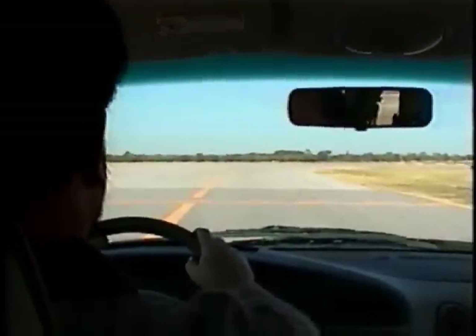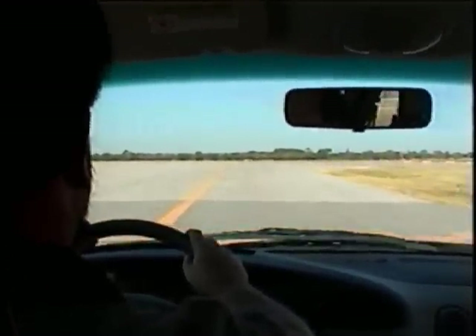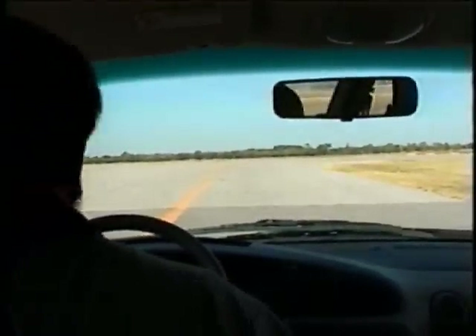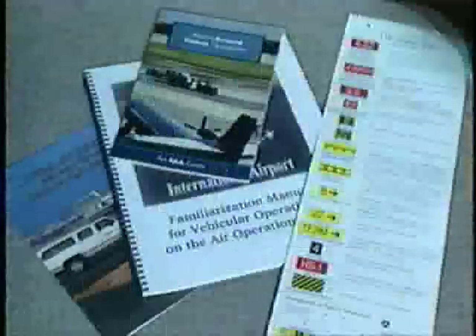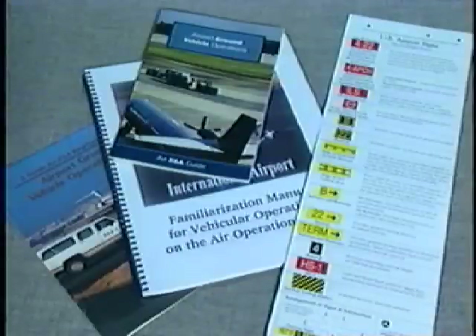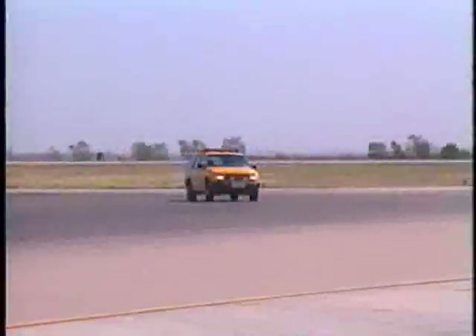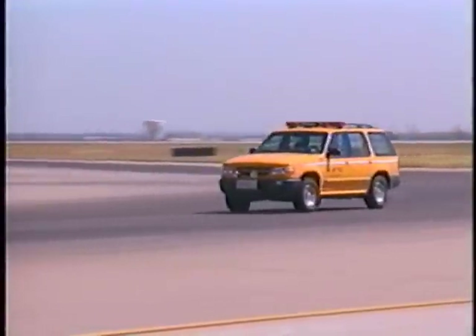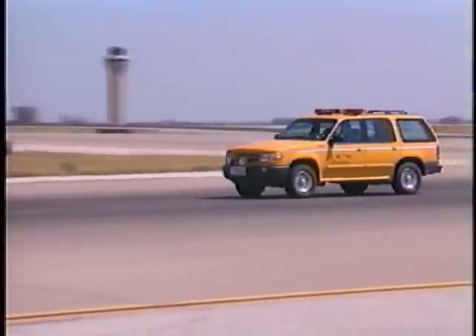Please remember that every airport is unique and not all AOA signs, markings, and lights that you see in this video will be found at your airport. We encourage you to check with your airport manager's office first to find out the specific markings and signs being used at your airport. It's imperative that you commit these symbols to memory so you can protect yourself from being put in a compromising situation.